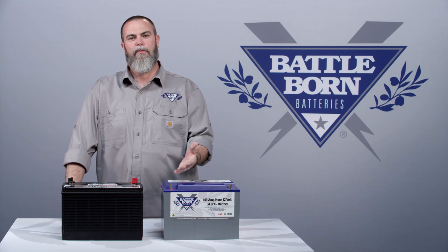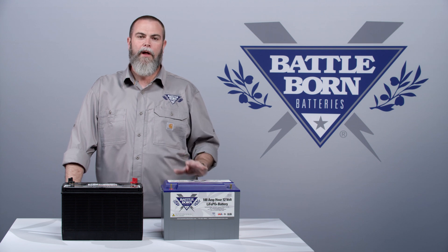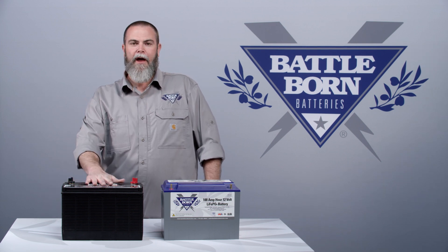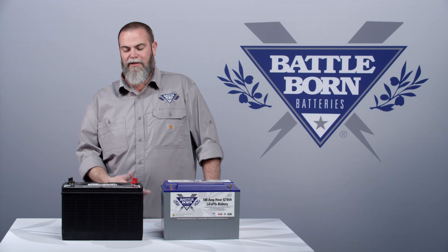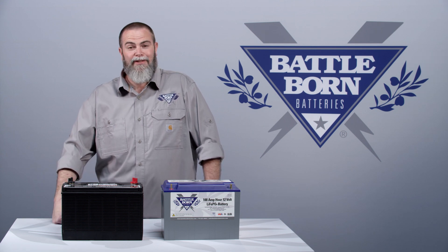Over the years we've gotten this question almost daily — what is the discharge rate of your battery? The reason we get that question is everyone's used to looking at a battery rated with a 20-hour rate, which is how they rate lead acid batteries. It's kind of funny because I don't know anyone that discharges their battery over 20 hours. I know people that discharge them in four, five, six, seven hours and then they have to recharge them.